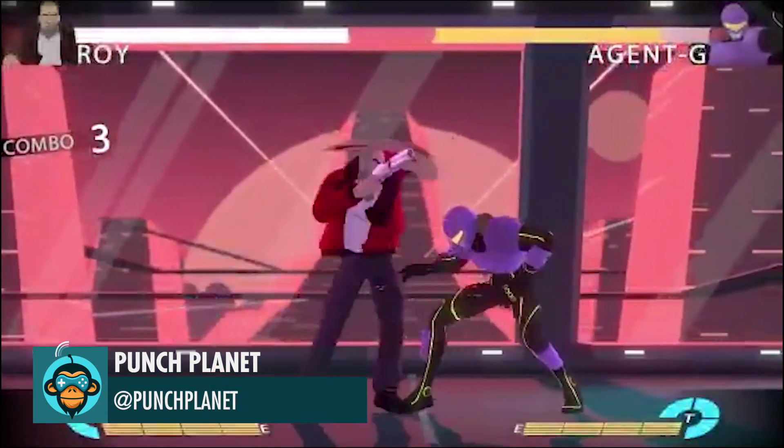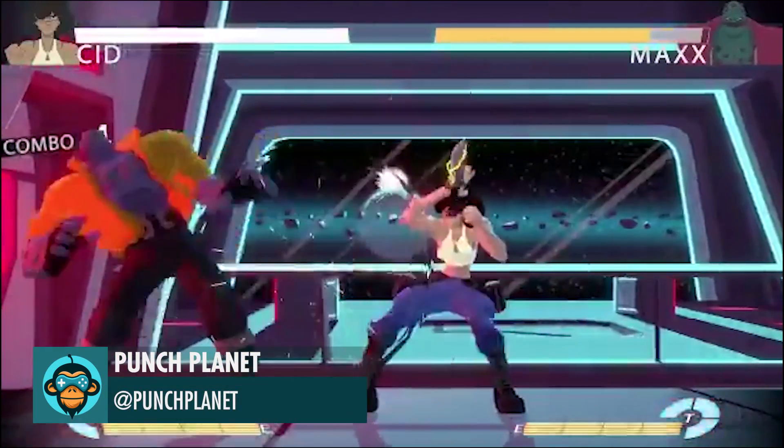Punch Planet is now available on Steam Early Access. Hop on into the fray and check it out.